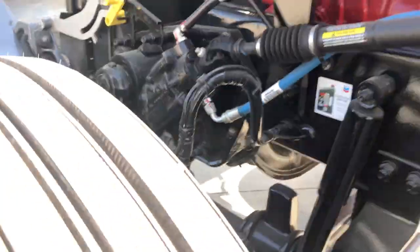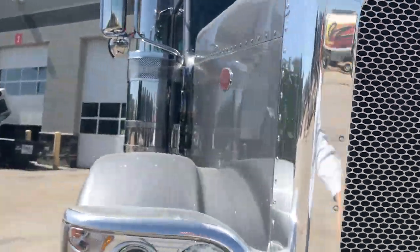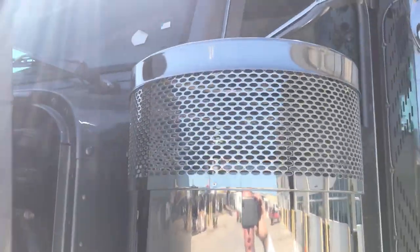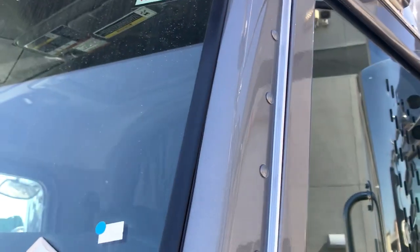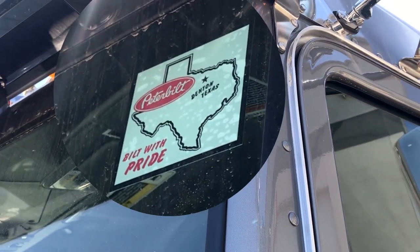All aluminum wheels, all disc brakes. This is a true owner-operator spec truck. We've got two in this gunmetal color with the single bunk, and plenty of other colors available on both single and double bunk. One thing I'd love to show you is on all our new Peterbilts, we've got this sticker on the windshield — 'Built with Pride in Denton, Texas.' We are actually the closest Peterbilt dealership to the factory in Denton.